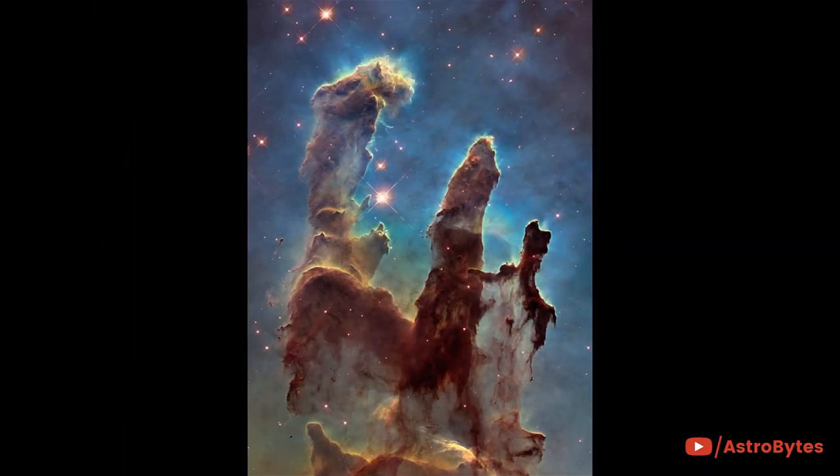This is an iconic Hubble image — the so-called Pillars of Creation. Taken in 1995, the picture revealed never-before-seen details of three giant columns of cold gas, bathed in the scorching ultraviolet light from a cluster of young, massive stars in a small region of the Eagle Nebula.